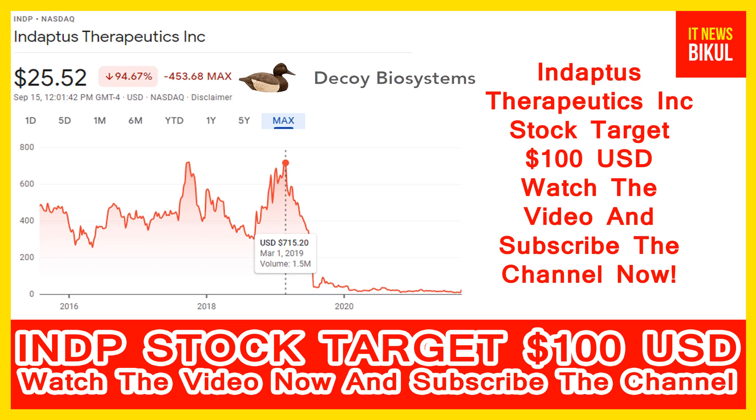So all of my friends, if you want, you can take a position now on INDP stock and you can earn good profit in coming days. You can buy INDP stock as a cash segment and just take delivery of INDP stock in your DMAT account, and just hold for the next 1 or 2 years.